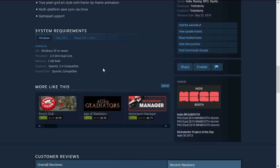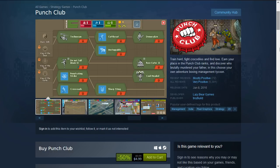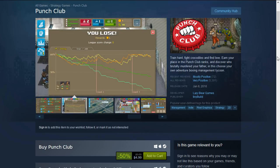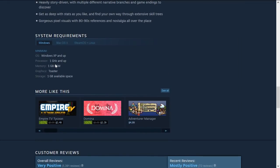Next is Punch Club, a sort of boxing management type game with a story as well. This is 50% off down to $4.99, and this game only requires a 1 GHz processor and 1 GB RAM. As you can see from the graphics, it will run on a toaster — Windows XP and up — so pretty easy on the system.